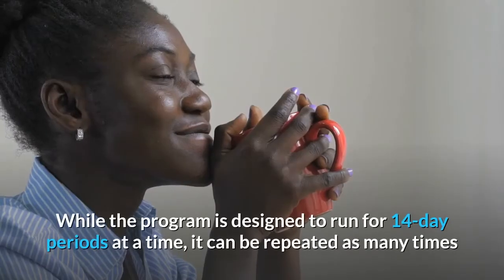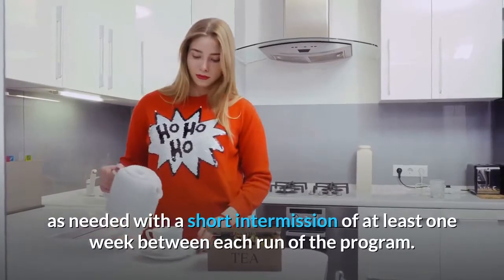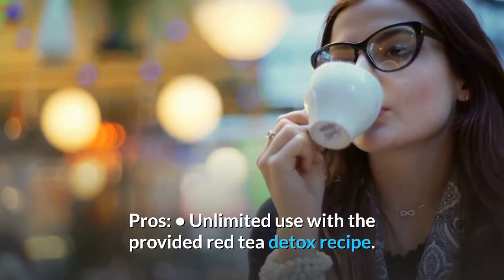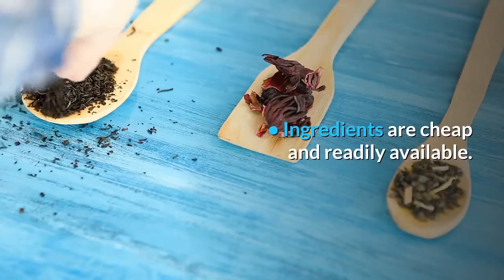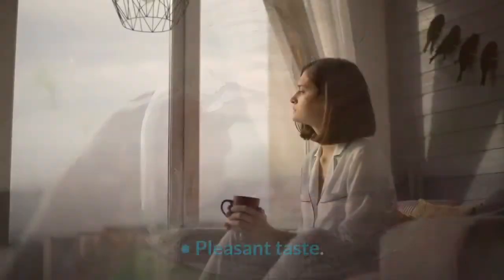While the program is designed to run for 14-day periods at a time, it can be repeated as many times as needed with a short intermission of at least one week between each run of the program. Unlimited use with the provided Red Tea Detox recipe. Ingredients are cheap and readily available. Tea is easy to make. Combines detoxification with safe weight loss. Pleasant taste.